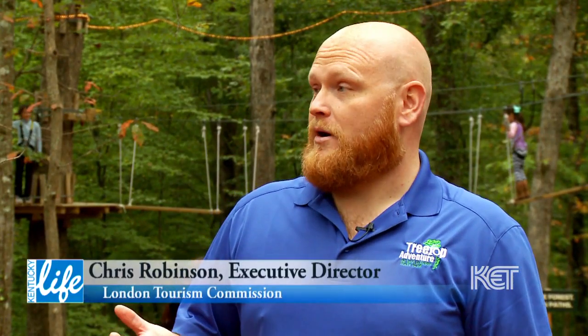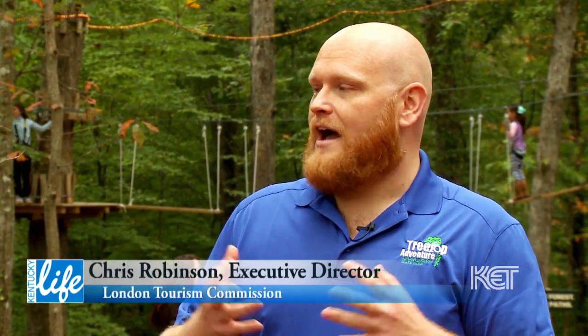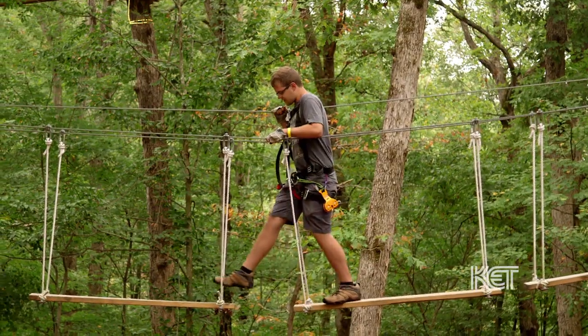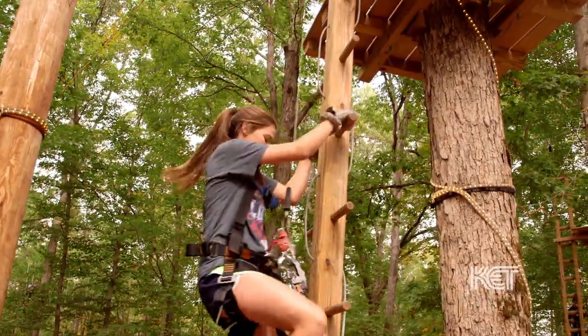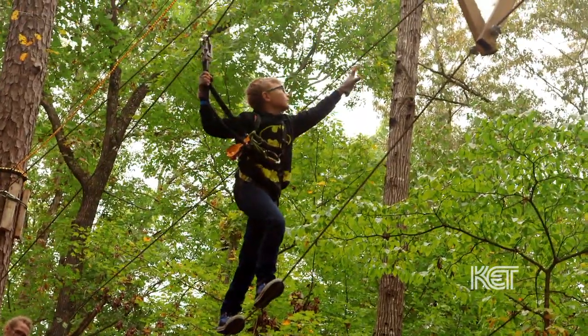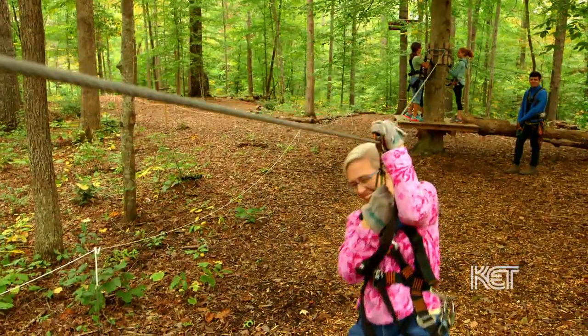So this is an aerial adventure park, and we have five trails, and each trail has 12 obstacles. Those obstacles are challenge bridges, ladders, zip lines, and swings. We have 60 obstacles built in the trees for ages 7 and up.